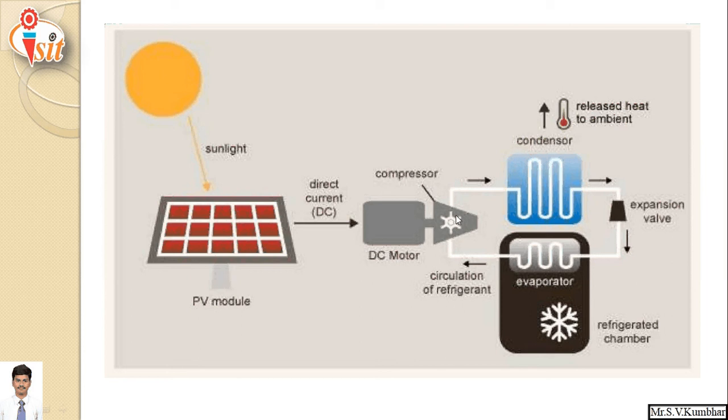In the compressor, refrigerant vapors are compressed to high pressure and high temperature. These high pressure, high temperature vapors flow through the condenser where heat energy is rejected, converting the refrigerant into a high pressure, low temperature liquid. It then flows through the expansion valve where there is a sudden drop in pressure, converting it into low pressure, low temperature liquid refrigerant. Finally, it flows through the evaporator where heat is extracted from the object to be cooled, converting it into low pressure vapor, and the cycle continues.